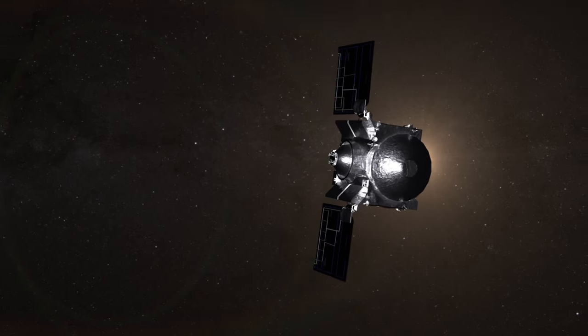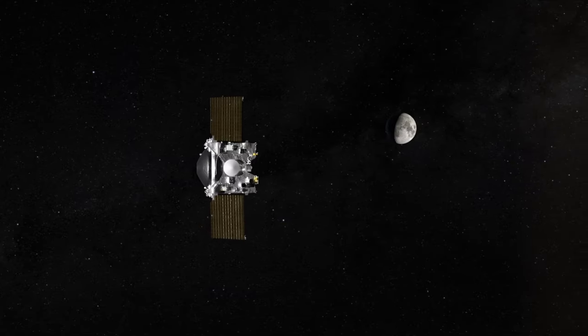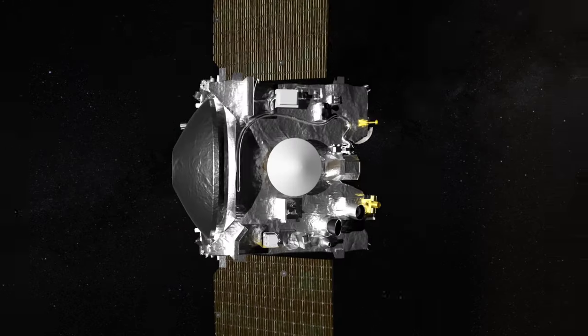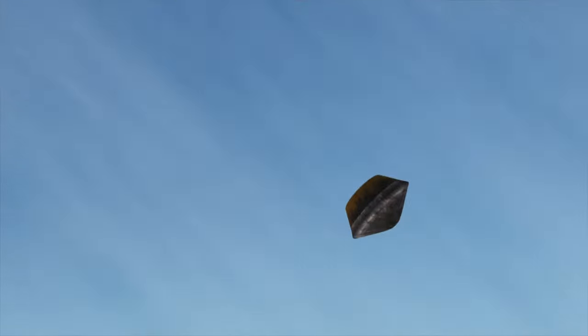In 2021, OSIRIS-REx headed back to Earth with its stash of asteroid treasure, and if all goes to plan sometime later today, it will eject the capsule carrying it to re-enter the Earth's atmosphere and parachute down.